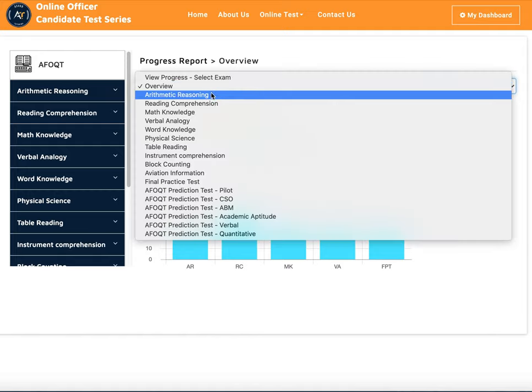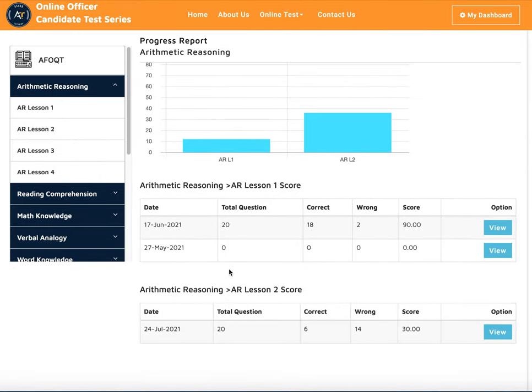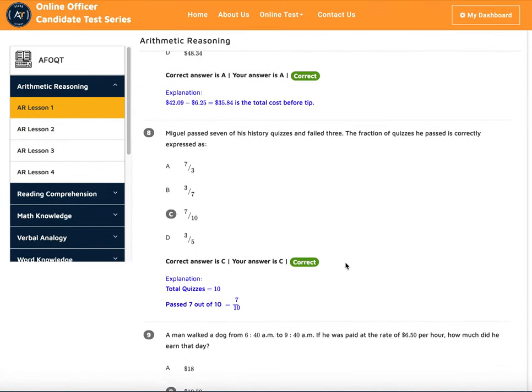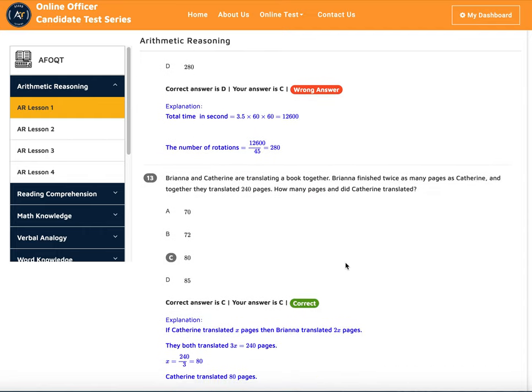You can go into individual areas — for example, arithmetic reasoning — and see all the practice tests you've taken. Say in lesson one you get 90 percent and got two wrong the first time. You can click 'view' and it will show you which questions you got wrong, so you can study those one by one. It's a pretty nice system that we've developed.